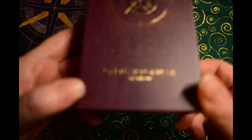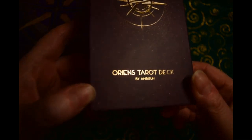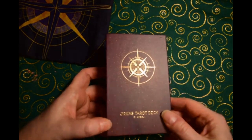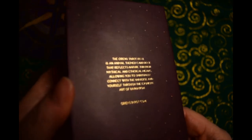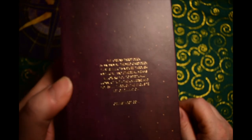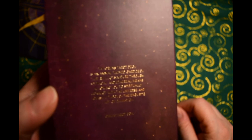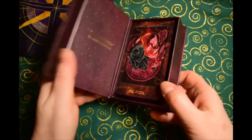Here's the pretty box. I think it's pronounced 'Orions' — I'm not entirely sure. You can see it's a very dark purpley color with a pretty compass design on the back. The Orions Tarot deck is an animal-themed card deck that reflects nature through mythical and ethereal means, allowing you to spiritually connect with the universe and yourself through the exquisite art of divination — orionstarot.com. It's one of these nice boxes that opens like a book.